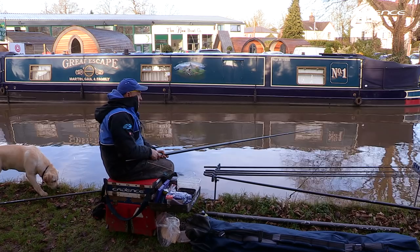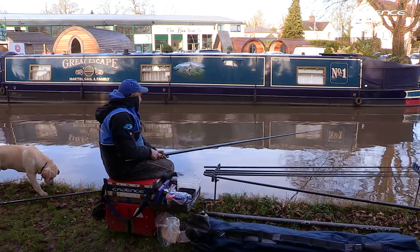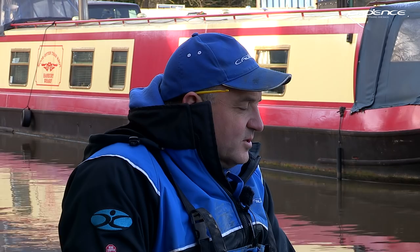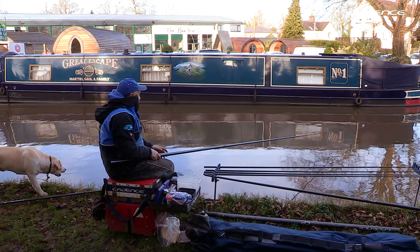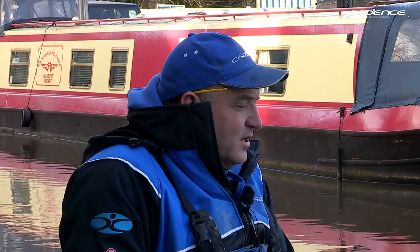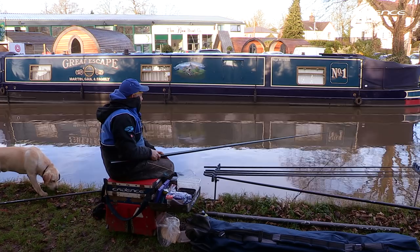Some people might find it interesting that we started by just fishing this side of the boat channel. In the winter, when you haven't got so many boats and so much disturbance, that's often where the fish will be — in the deepest water. It also means that I can feed there, hopefully catch some fish, and then when that dies and the fish move away, I can trap them with some of the other lines that I've fed. So maybe on another day you don't get a bite, but it's always worth starting closer in and then moving out across the canal.